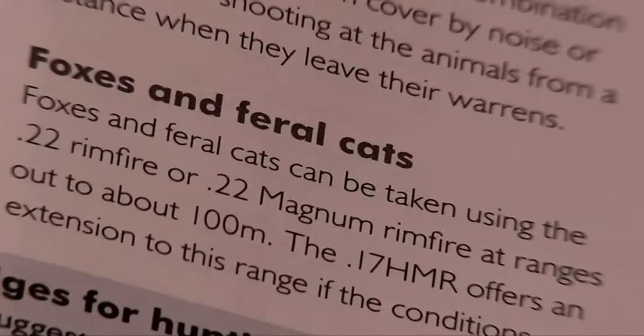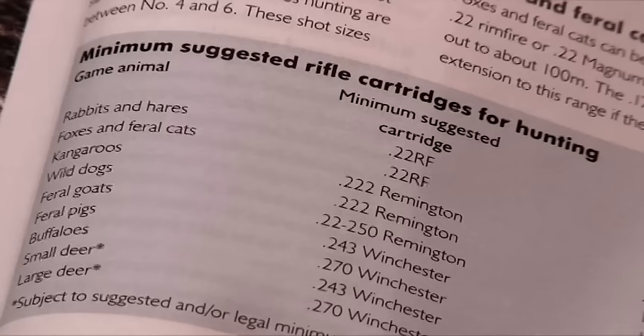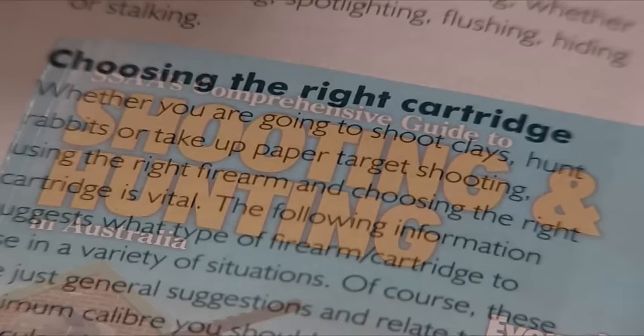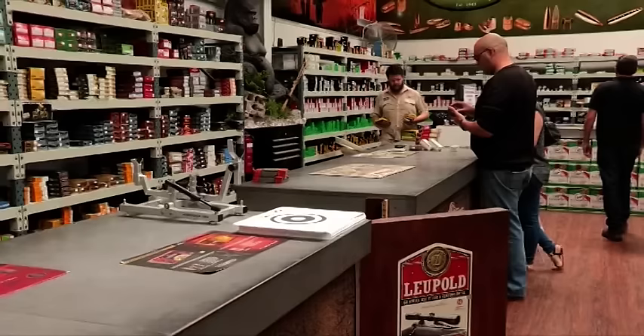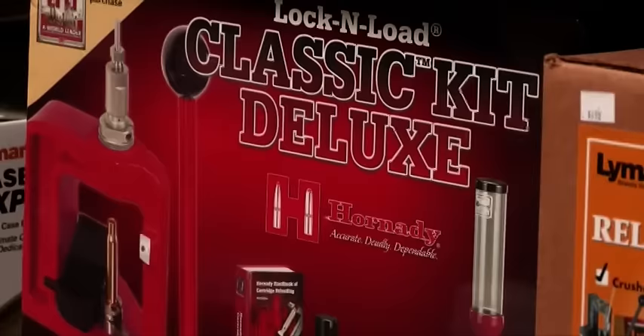If you're hunting, the calibre is probably the most important consideration. The calibre has to be appropriate and legal for the animal you're targeting. Have a look at SSAA's Comprehensive Guide to Shooting and Hunting — it outlines the current regulations. Also, choose a calibre where the ammunition is plentiful, or if you decide to load your own, ensure the reloading equipment and components are readily available.